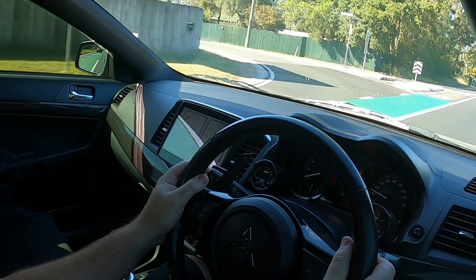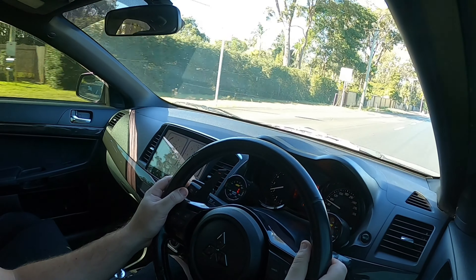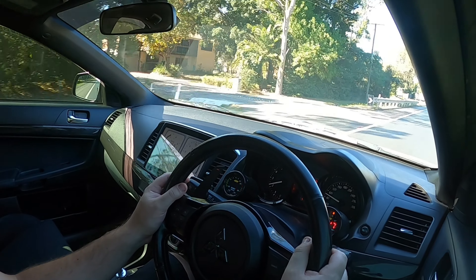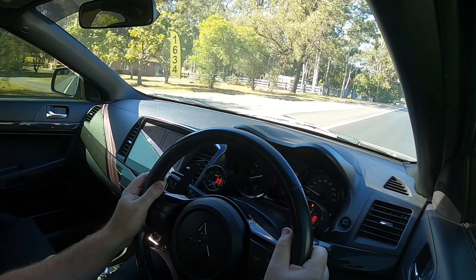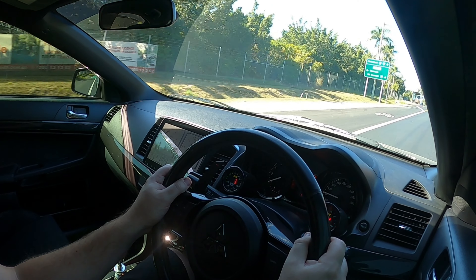It also has a usable boot. The Evo 10 doesn't have the biggest boot but it's enough to live with - I get all my shopping done, pick up occasional parts. Anything bigger I can hire someone with a ute or use one of Latisha's cars. People fit prams, strollers, baby seats - they use them as family cars all around the world, including a few people in Queensland that I know. You can buy it, modify it, and keep it. If you have coilovers you can adjust them to make it nice and soft.